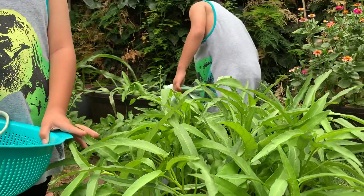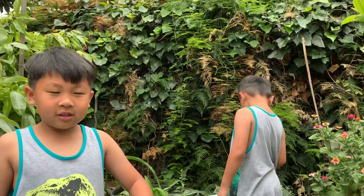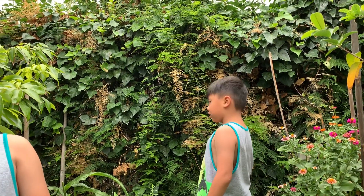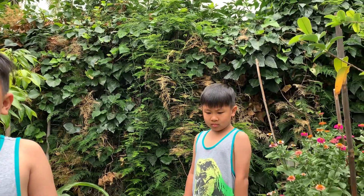Today is June 22nd, and I believe today is the official summer start — the second or third day of summer.